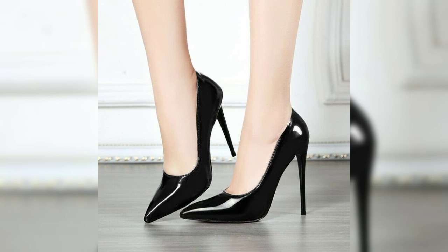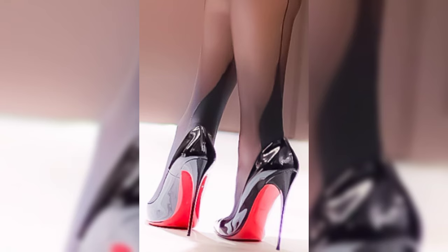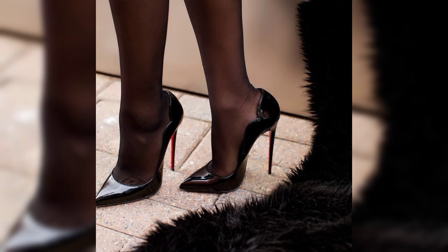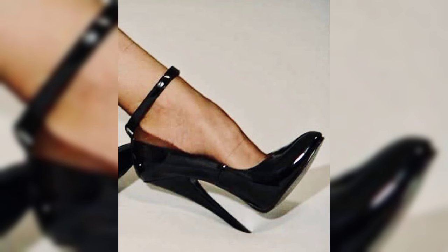If you want to buy this latest collection of beautiful high heels, I will tell you the best websites from where you can buy this beautiful collection of latest high heels.